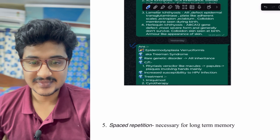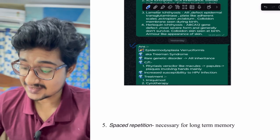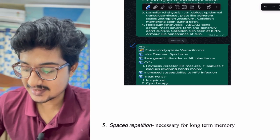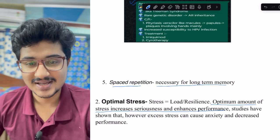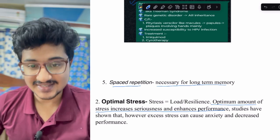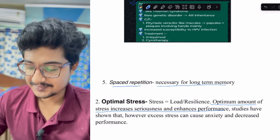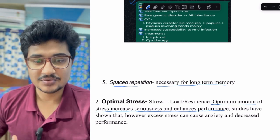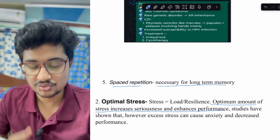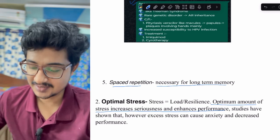Regarding stress: it was a misconception that stress reduces mental performance. Recent studies show that an optimum amount of stress increases seriousness and enhances performance — just before an exam you tend to get serious and memorize things better. However, it must be balanced; too much stress can lead to anxiety, acidity, and ill health, which decreases mental performance. So find the optimum level.